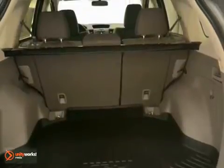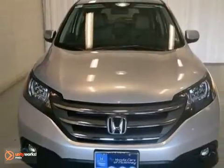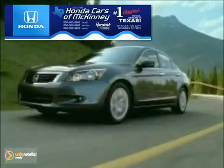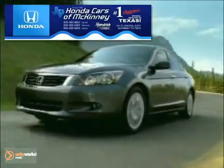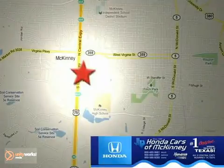It's offered with a full factory warranty. You need to see it in person — come in today for a test drive. Honda Carson McKinney is the source for all your automotive needs. Stop in today. We're conveniently located on Highway 75 northbound at exit 40A in McKinney.